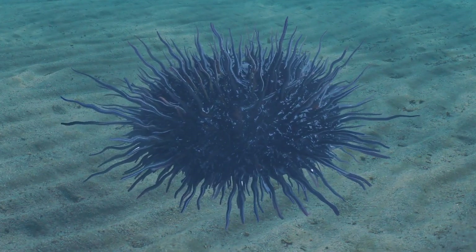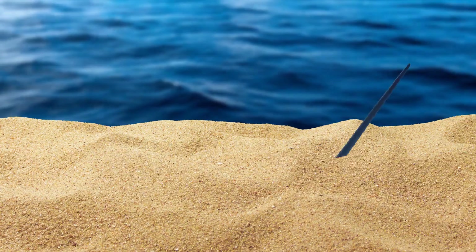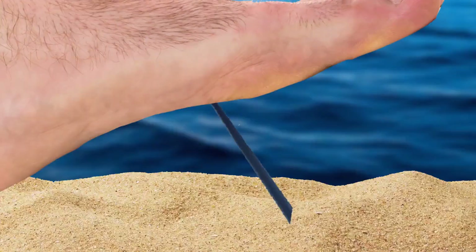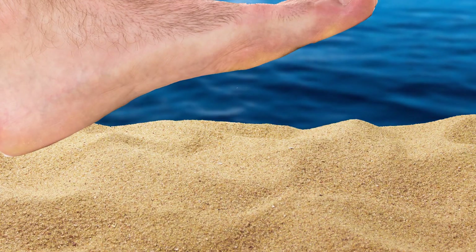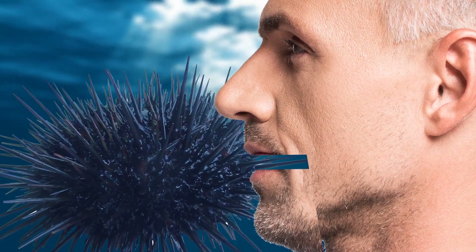The long, venomous spikes of the urchin look like needles — and feel like them too. They can go in quite deep, plus they release a strong toxin. The cure? Remove the spikes quickly and wash with salt water. One small marine mammal just loves sea urchins — any guesses? It's the sea otter.